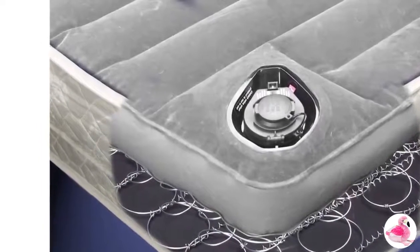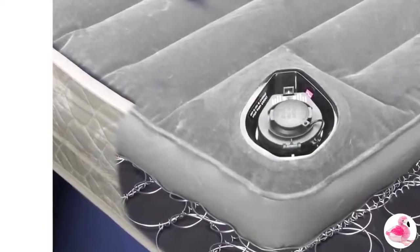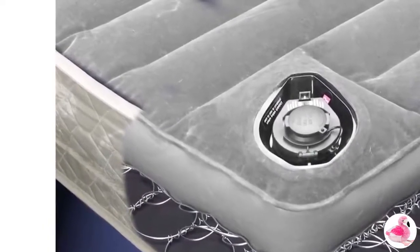Not only are we one of the largest and most respected sellers of the Air Dream online, we are also one of the few that carries hard-to-find replacement parts for the Air Dream. We carry the air chamber bladder, replacement valves, and air inflator pumps.